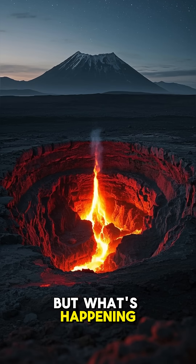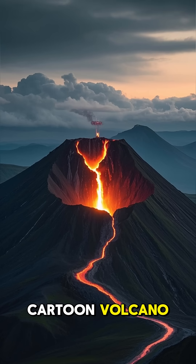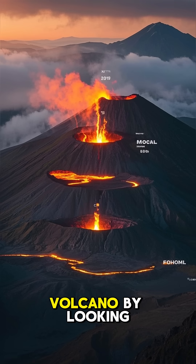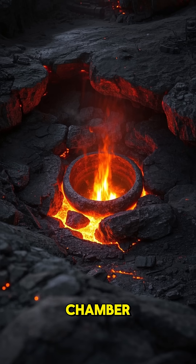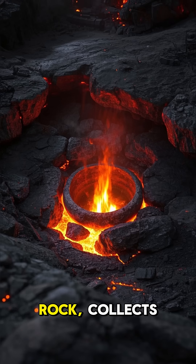But what's happening under the volcano before the eruption? Let's take a peek inside this cartoon volcano — it's like a lava cake. You can see the different layers of a volcano by looking at the cross section. There's the magma chamber. That's where the magma, which is molten rock, collects.